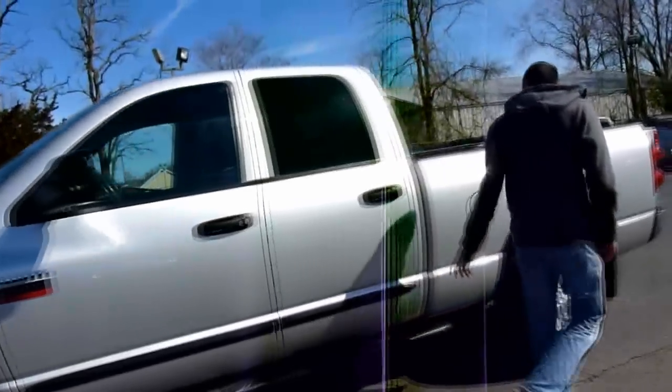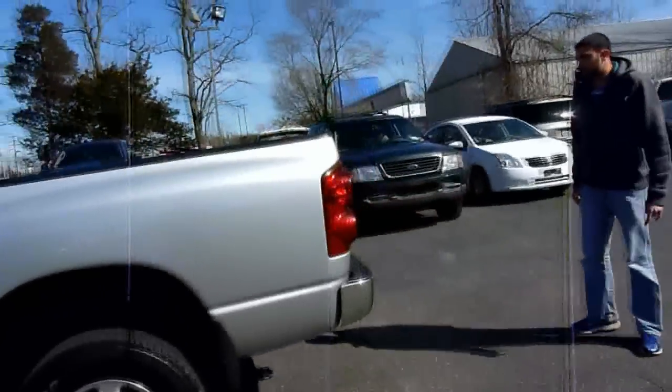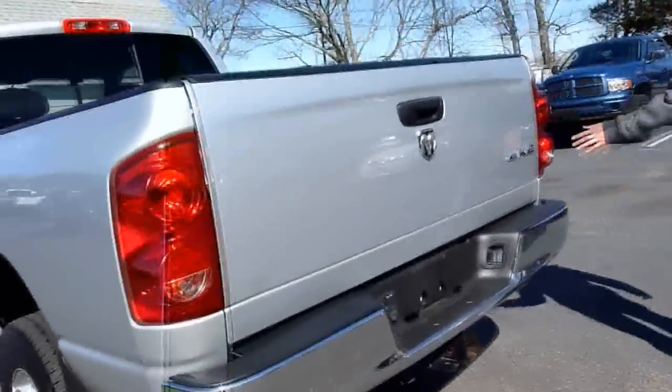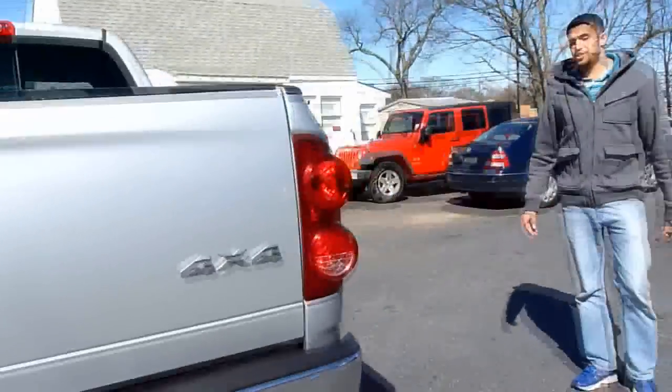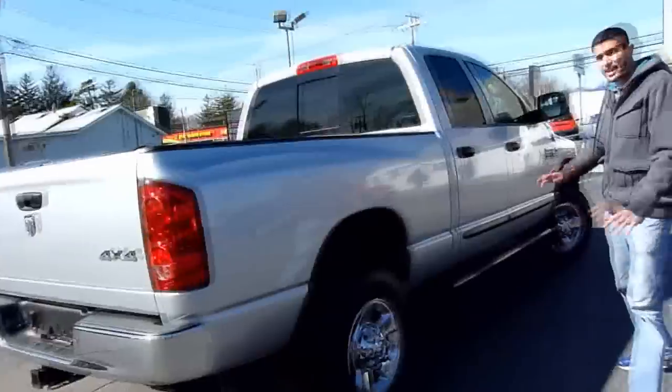Besides that, this truck is absolutely immaculate — not a scratch anywhere else. It's not the sport package, so it does have the chrome around. It's 4x4, body's in good shape. It's never been modified, it's never been tuned, stock exhaust, stock everything.